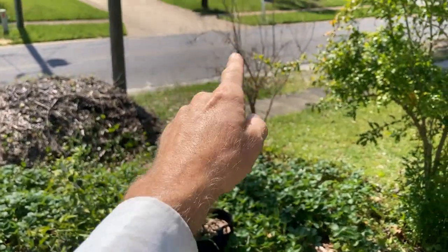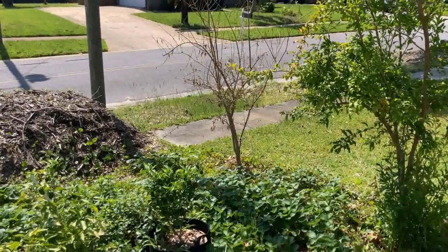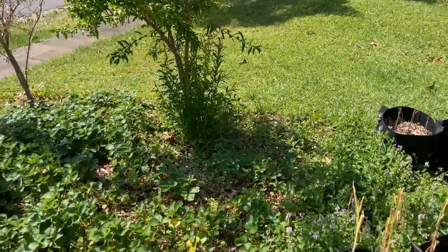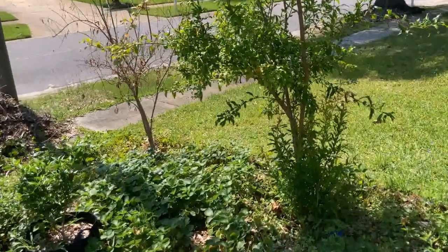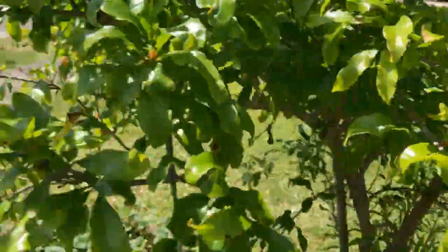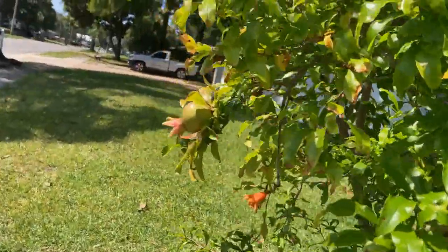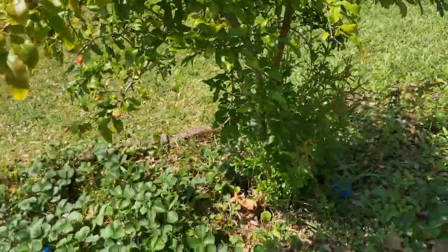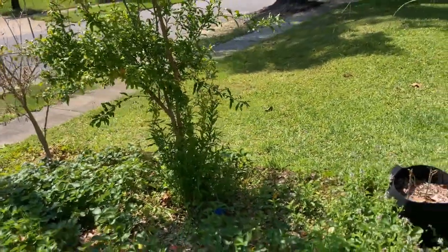Much to my surprise, we lost another pomegranate and I'm very sad about that — that one actually had developing pomegranates on it. This surviving one has taken off, though it needs some trimming around the bottom. I can still see a few flowers in there, and actually — there is a pomegranate developing right there on the end. It's a small tree, so I don't expect earth-shattering production from it.